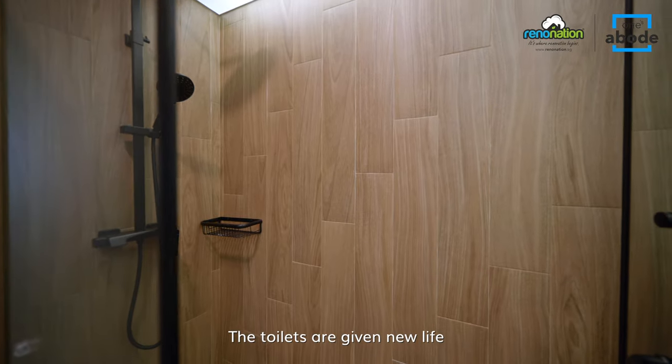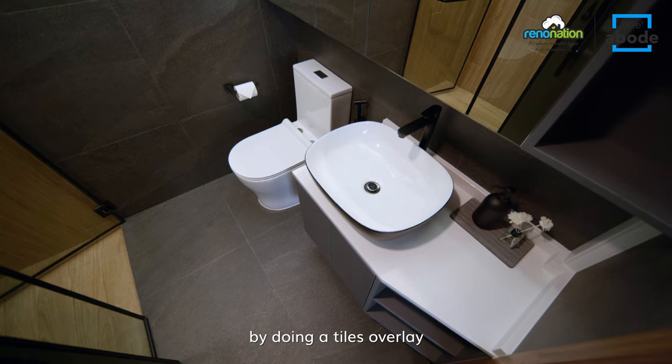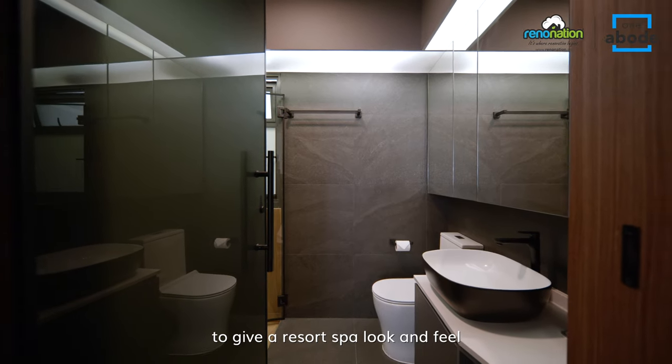The toilets are given new life from the default design by doing a tiles overlay. A choice of organic colours from stone to wood was chosen to give a resort spa look and feel.